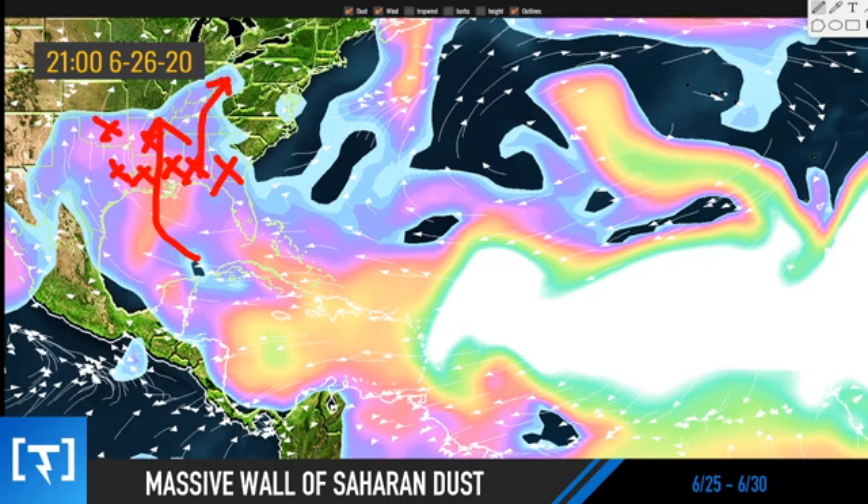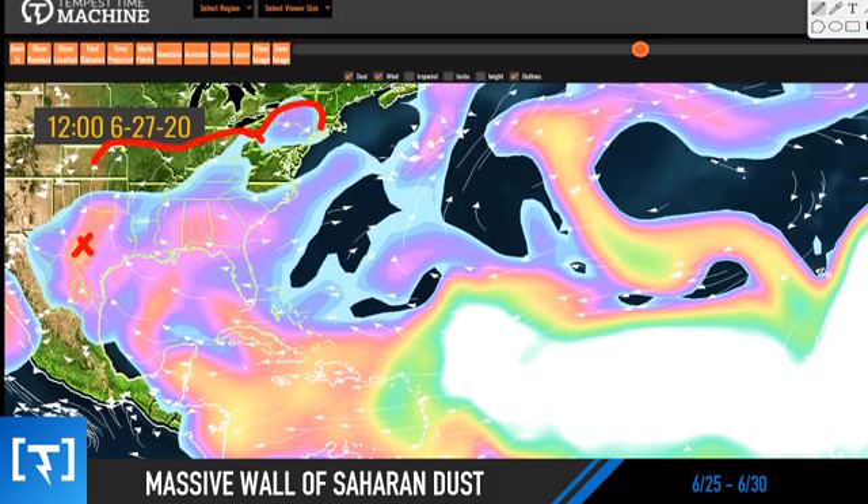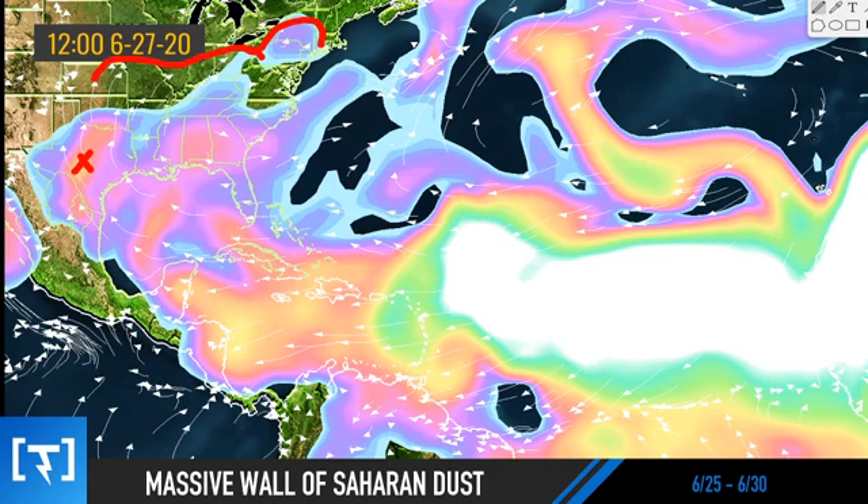That dust extends all the way north to the Midwest, close to the Great Lakes. Heading towards Sunday, really significant dust potentially in Texas. I think sometime this weekend we could see the dust slip maybe as far north as the central plains, Midwest, and maybe even the northeastern United States. It's not going to be significant, but we could see some light dust. If you look to the south you'll probably see it more, especially when the sun is oriented toward the south-southwest later in the day.